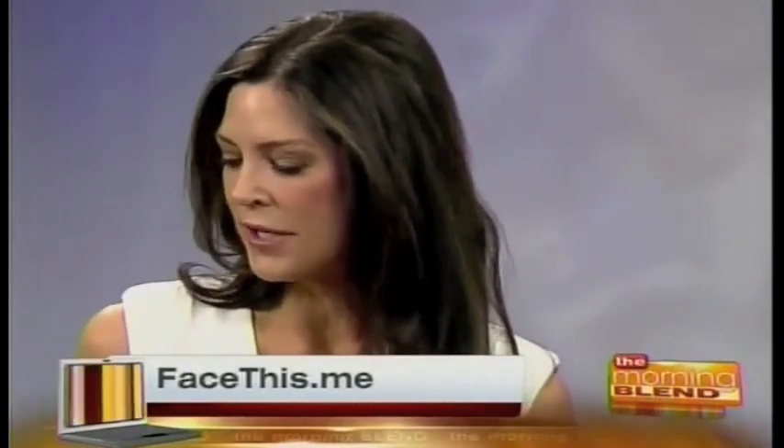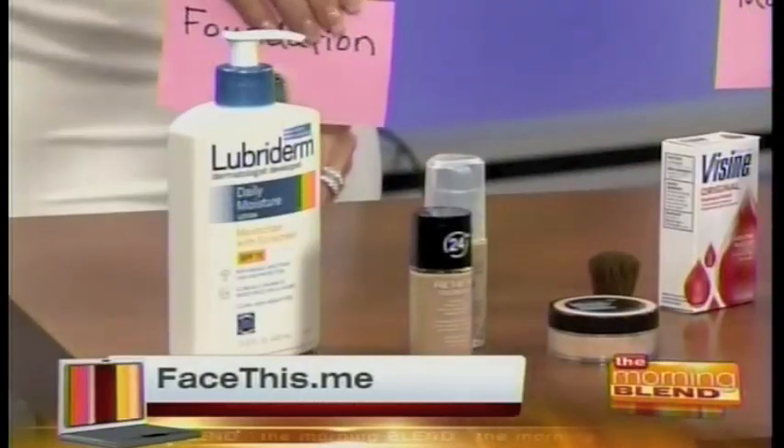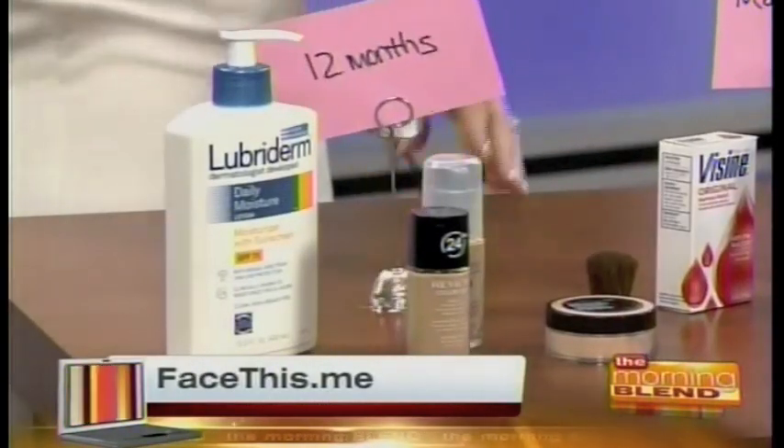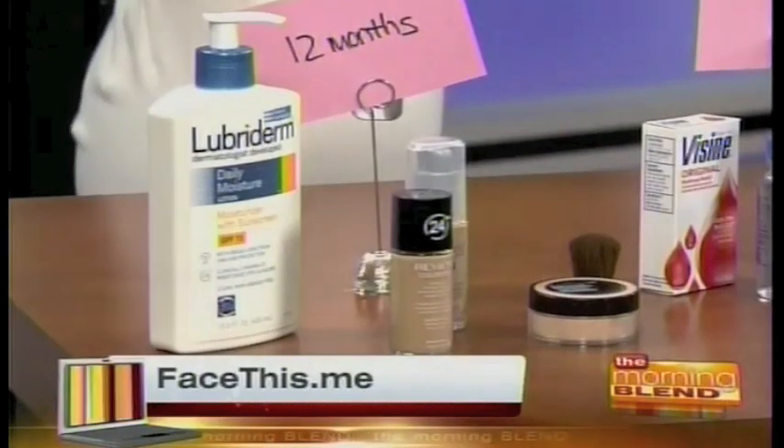Makeup from college — clearly too old. All of us have that one thing we just can't part with. Let's start with foundation: what's the right amount of time to keep it around? A year — it's 12 months. If you have an oil-based foundation, you might get by with 18 months.